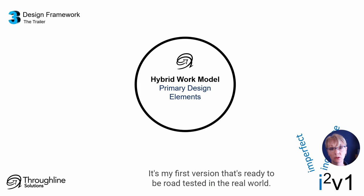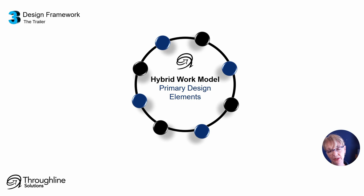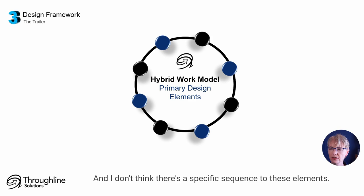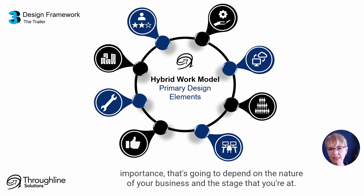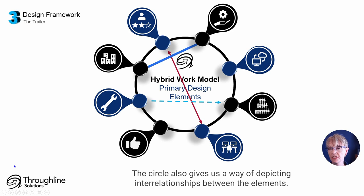I think there are eight elements that should be considered when you're designing your organization's future work model. The elements are arranged in a circle — mostly because that allows me to show the whole system with balance. I don't think there's a hierarchy between these elements, and I don't think there's a specific sequence to them. I have a little visual shorthand for each one, and the circle also gives us a way of depicting interrelationships between the elements.